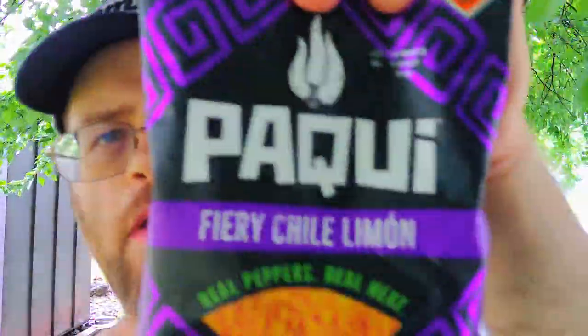The flavor though — I'd give it a good 6 out of 10. The flavor's really good. Pocky Fiery Chili Limon Tortea chips — I would definitely say give them a try. I'm going to enjoy these. See you guys next time, bye.